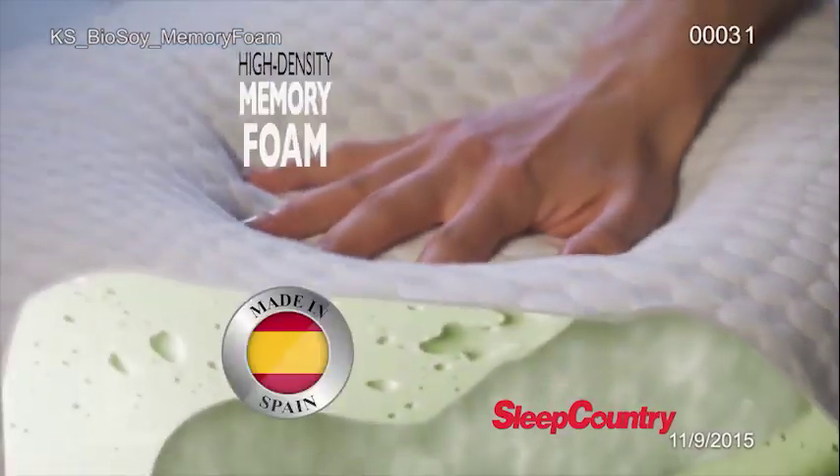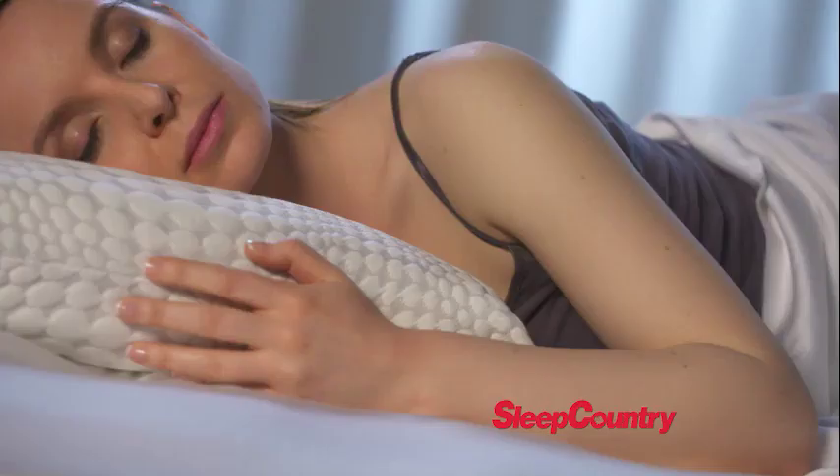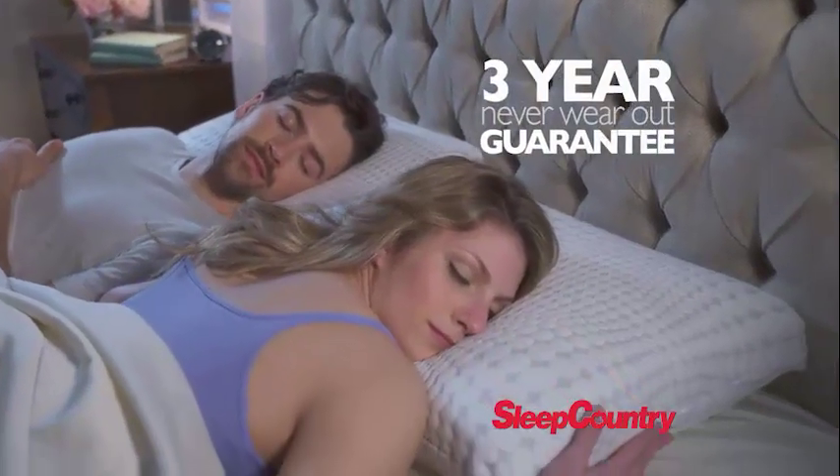Inside is high-density memory foam made in Spain from bioessential all-natural soya oils. The BioSoy Pillow perfectly adapts to your head and neck, evenly distributing the weight and relieving pressure points. Plus, it comes with a three-year never-wear-out guarantee.